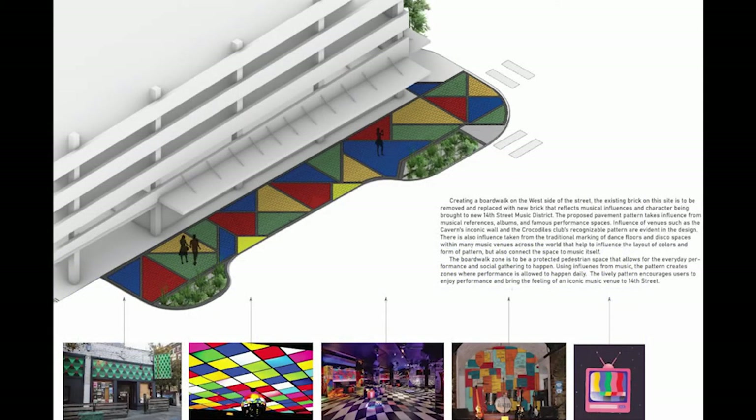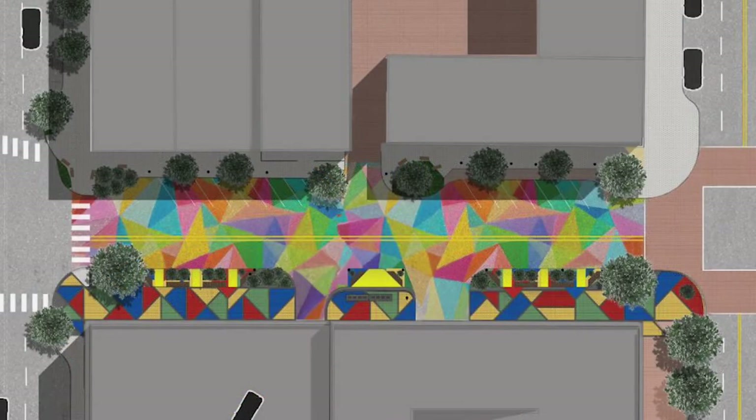Designing the pattern of the boardwalk was based off iconic music areas like the disco and other music clubs. Using a variety of color brings life to the area and will draw people into the downtown district.